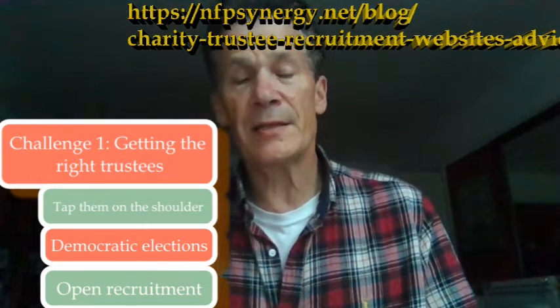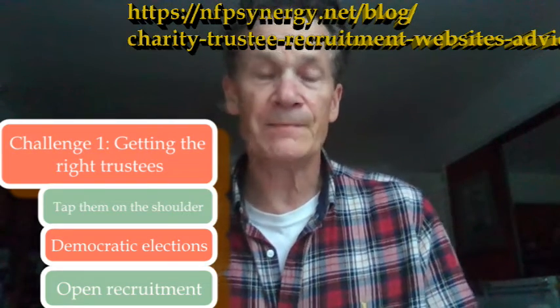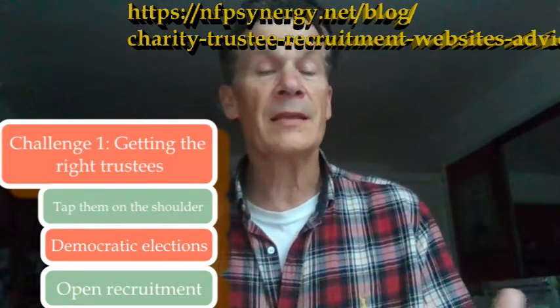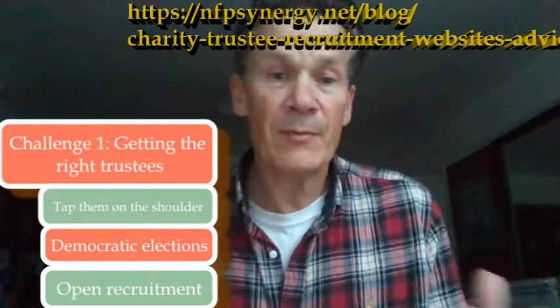The last mechanism is open and transparent recruitment, where you look for a variety of skills, you tell people what you're looking for, and then they can apply in an open, transparent way. There's a whole range of websites that people can use to get applicants, and on the screen now is the blog I did looking at those websites — which were good, which were useful, and what some of the pitfalls and benefits are. So that's challenge number one: getting the right people on your board.